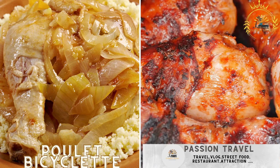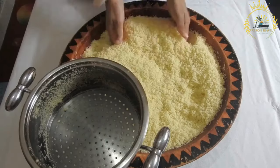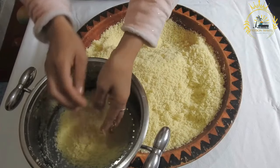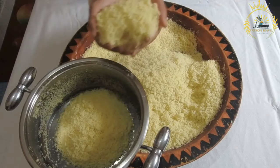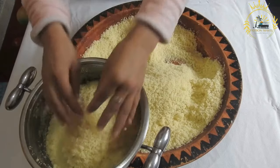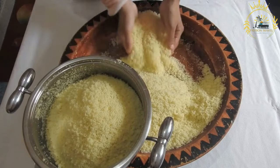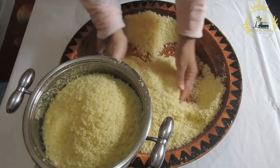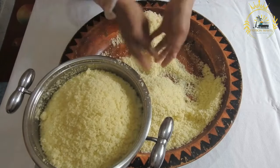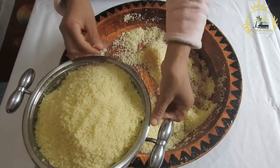Pule Bicyclette: grilled chicken marinated in flavorful spices, often served with a side of attiéké (cassava couscous). Pule Bicyclette is a term used in West Africa, particularly in Francophone countries like Ivory Coast and Senegal, to refer to a specific type of chicken. The term translates to 'bicycle chicken' in English, named due to the belief that the chicken's lean and muscular meat results from the bird's constant movement and exercise, much like someone riding a bicycle.